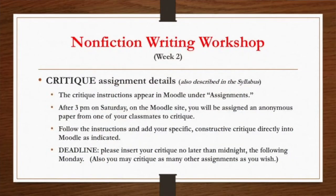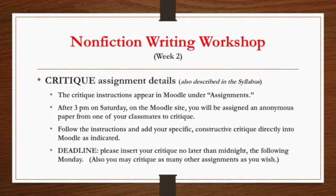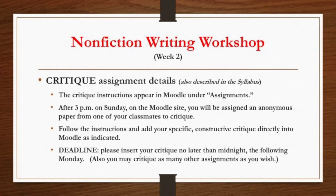Also this week, we'll be doing critiquing for the first time. Essentially, you'll send me your work and I will post it on the Moodle website. Then you'll go in there and pick out an exercise, and I will assign one to you. You will be asked to comment on that particular exercise. You can also comment on as many as you'd like, but be sure to do the one that you're assigned to. The instructions on how to do this appear in Moodle under Assignments.